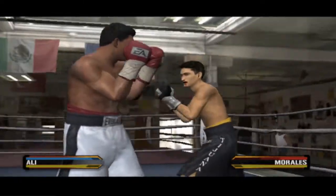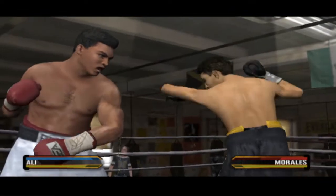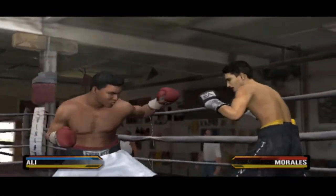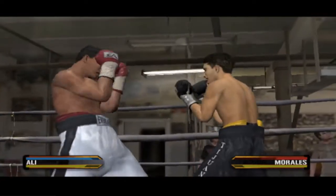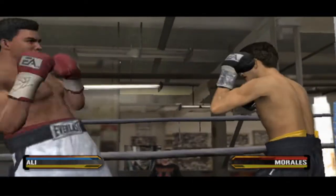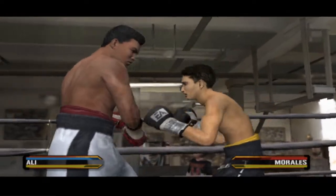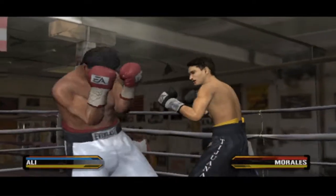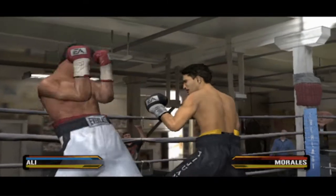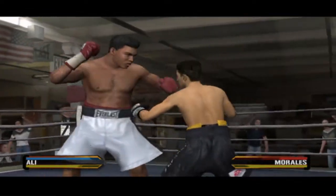He's against the ropes one more time and finding it difficult to escape. That blow finds its home with a thud. Eric Morales is so dangerous — he's like a cat. When you try to advance on him, he's gonna scratch. If he's not careful, he'll be eating counters all day.